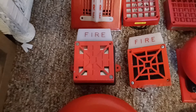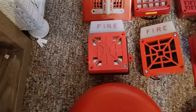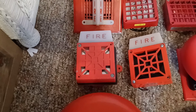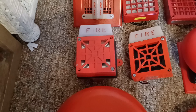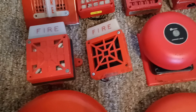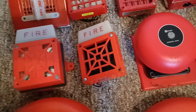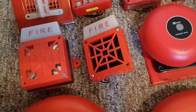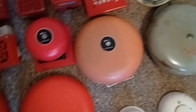Right over here is my Wheelock 7002T-24 horn strobe — I used to have two of these but the other one I got from SCR Safety recently broke; the other one's in storage. Right over here is my Wheelock 7002-24 horn strobe, manufactured in 1978.